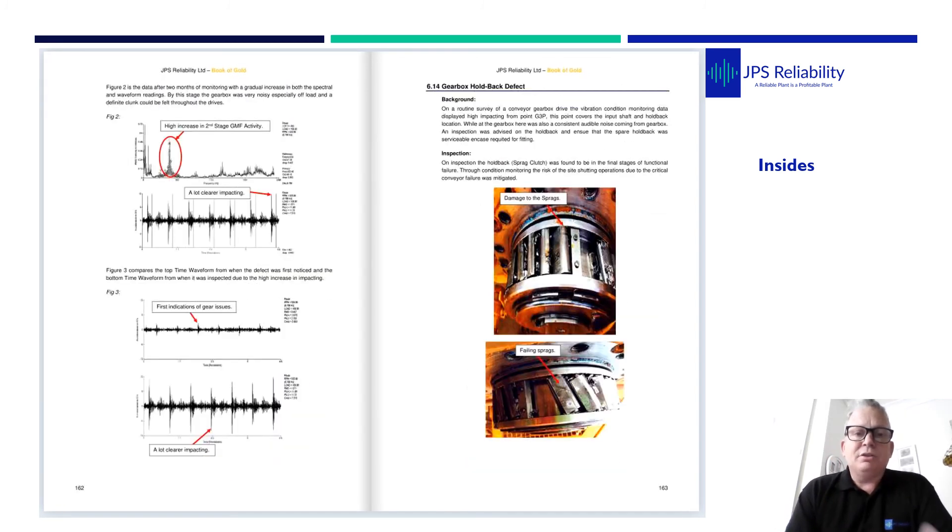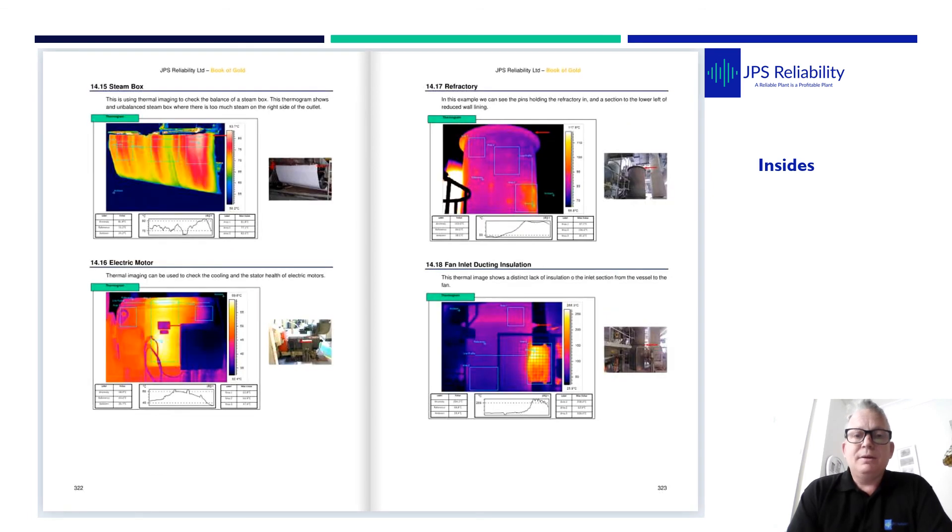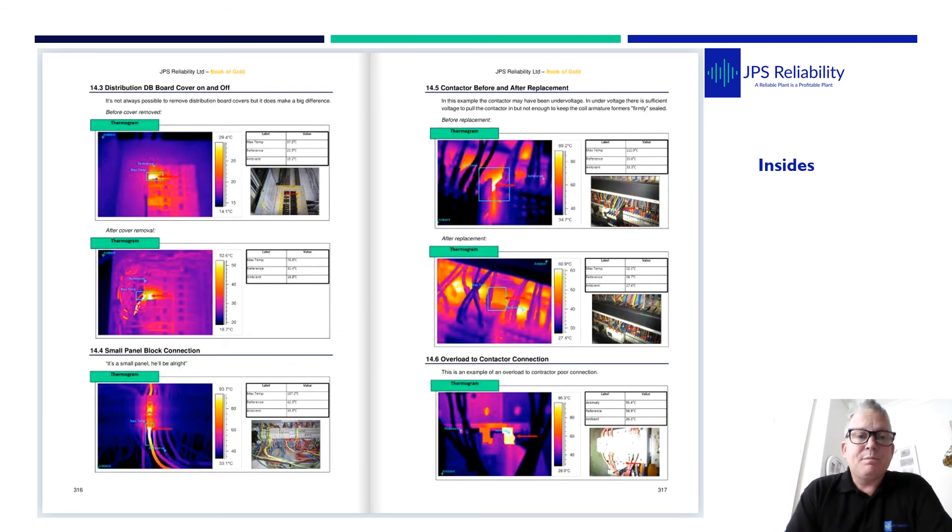We've got a sprag clutch example finding a defect. This is one of the EDM ones — you can see the acceleration spectrum, waveform, autocorrelation, and the defect. At the very back of the book we collate our types of thermal imaging defects — these are obviously mechanical process defects, and then you've got the classic electrical defects as well.